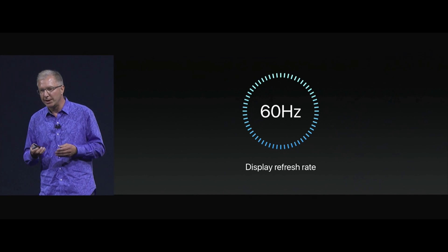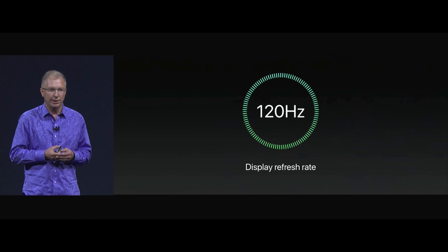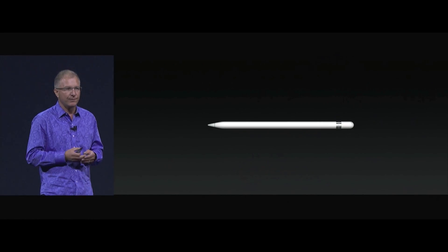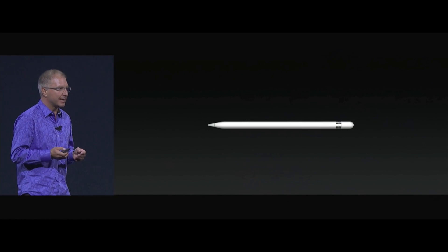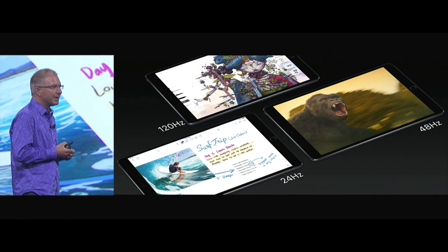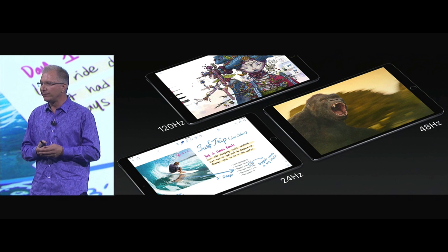All of your motion content on your screen is going to be smoother, more responsive, and it reduces our latency to an industry-best 20 milliseconds. Another breakthrough of ProMotion is that these become the first mobile displays to be able to dynamically adjust their refresh rate.